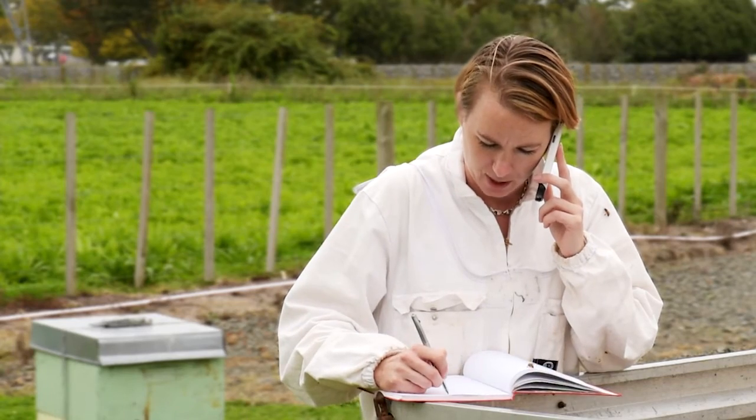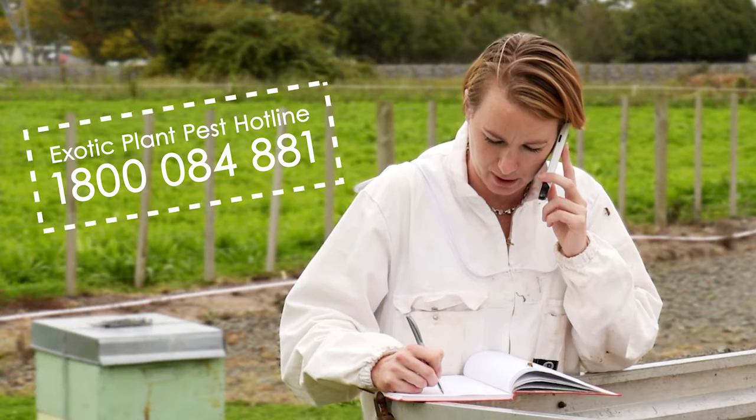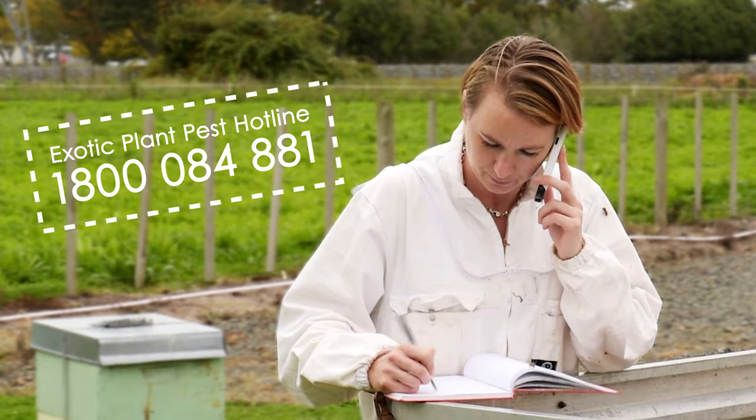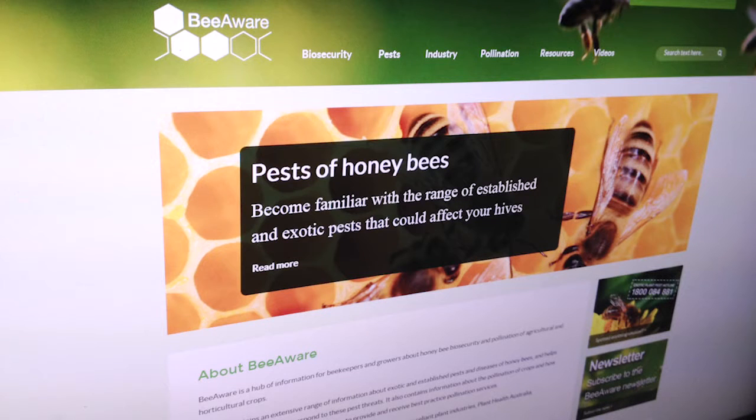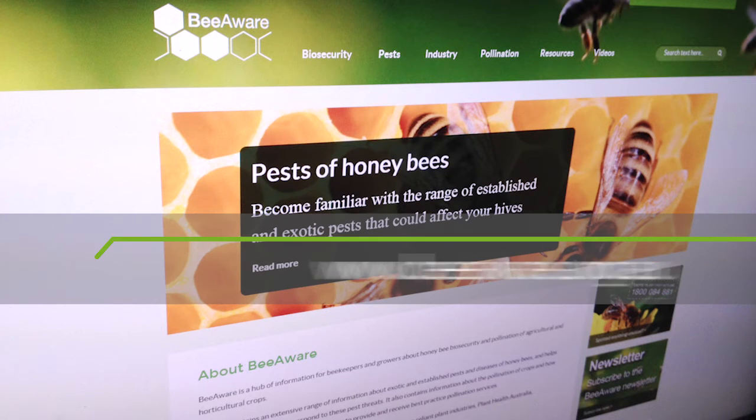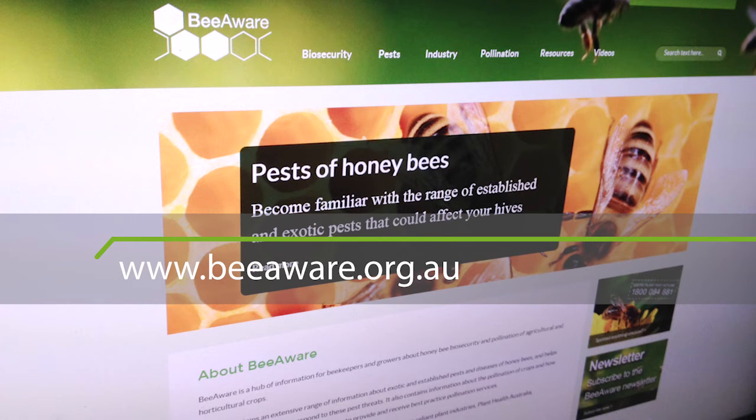If you see anything unusual on your bees, call the Exotic Plant Pest Hotline on 1800 084 881. For more information about bee biosecurity, go to the BeeAware website at www.beeaware.org.au.